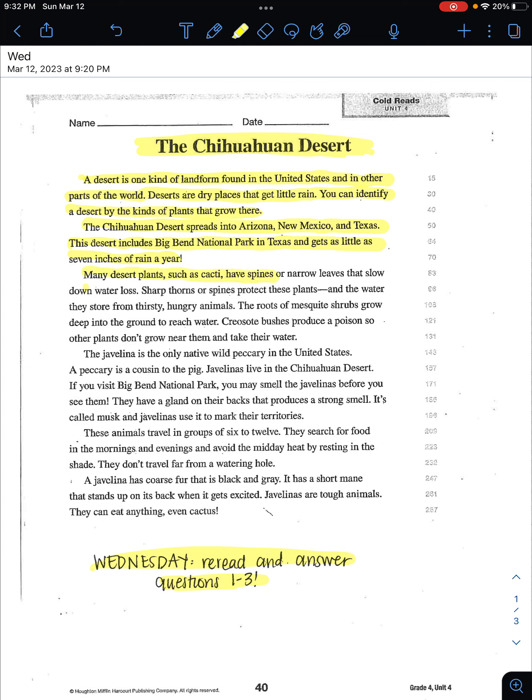Many desert plants such as cacti have spines or narrow leaves that slow down water loss. Sharp thorns or spines protect these plants and the water they store from thirsty, hungry animals.